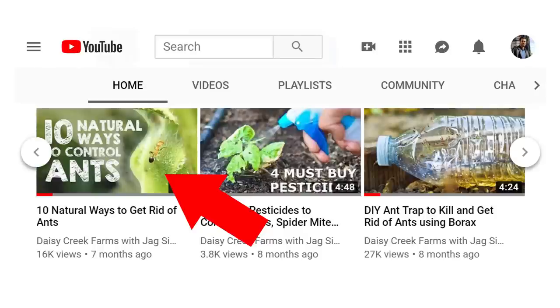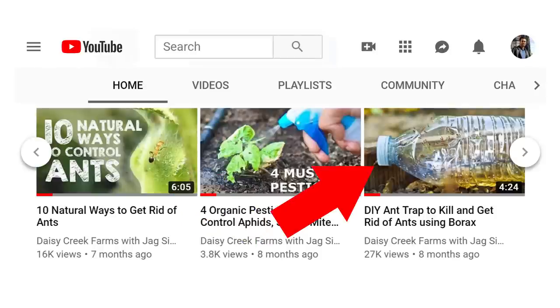I made a video on ten natural ways to get rid of ants, and also a way to make an ant trap that you can put around your plants.